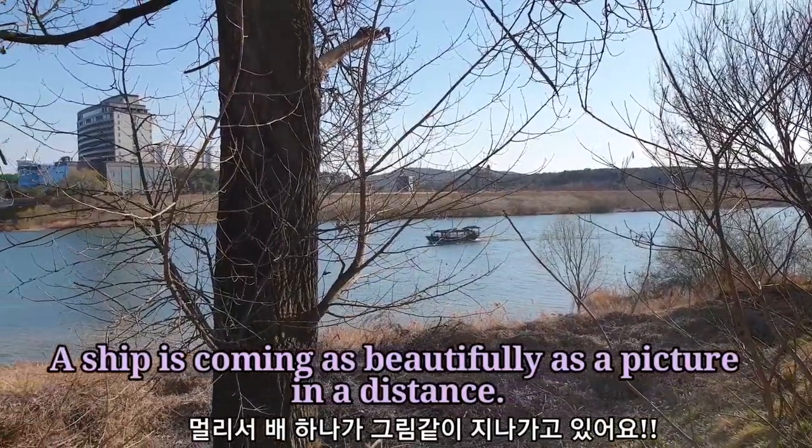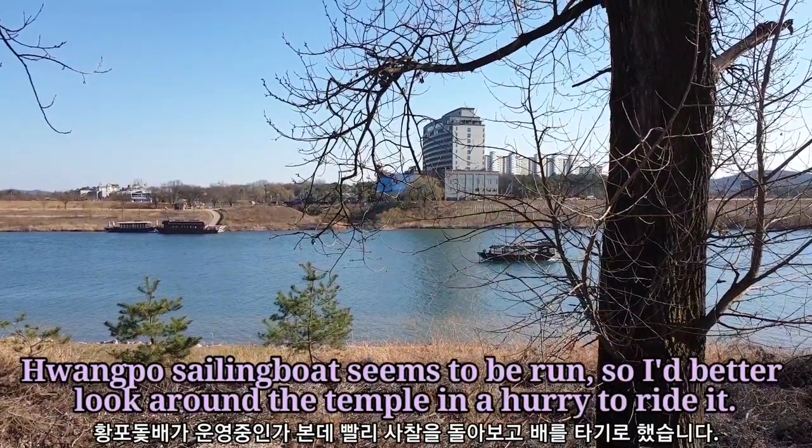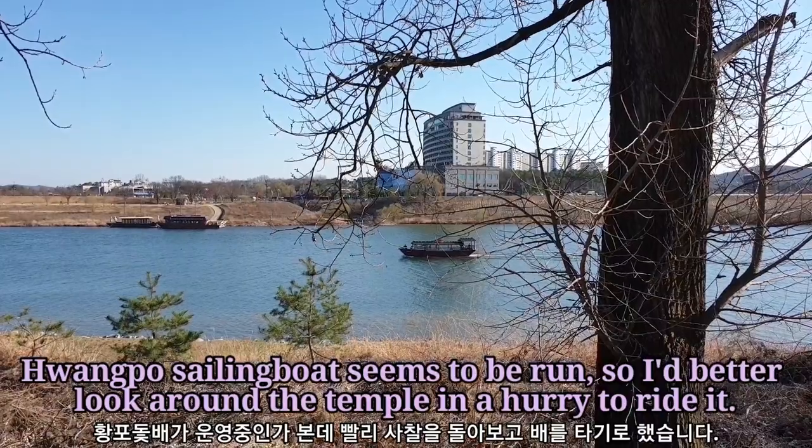A ship is coming as beautifully as a picture in the distance. The Hwangpo sailing boat seems to be running, so I'd better look around the temple in a hurry to ride it.